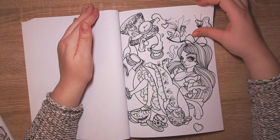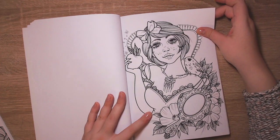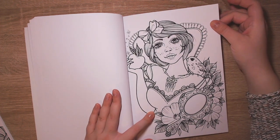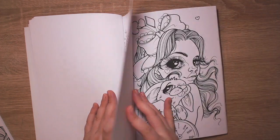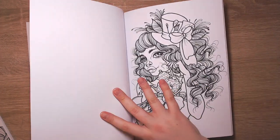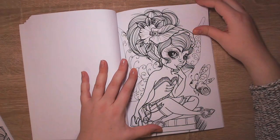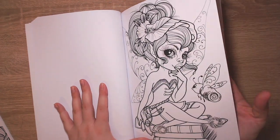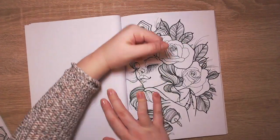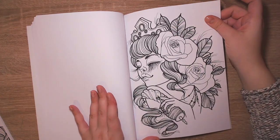Snow White, or the evil queen - yeah, she must be the evil queen. So cute! Alice, Tinkerbell. At the last day of school in high school we all dressed up and I dressed up as Tinkerbell - I had a costume made.